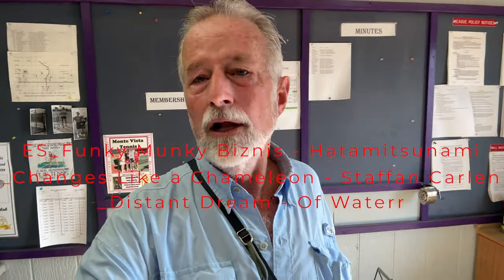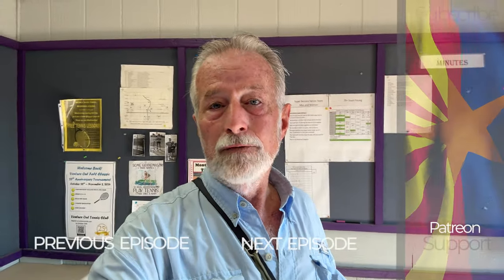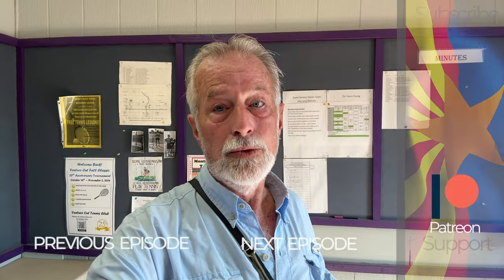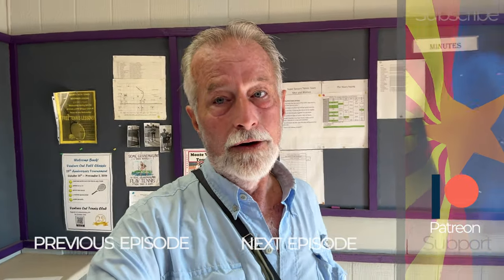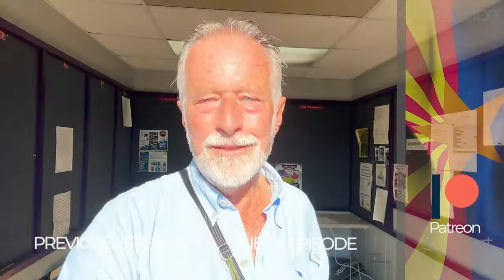We certainly hope that you all have enjoyed this video and that you may have gotten some value out of it. It has definitely been a learning experience for me. We will keep you posted on how it works out. It would sure be great if we get to see you all again next week, right here on OLT. Until then, please travel safe.